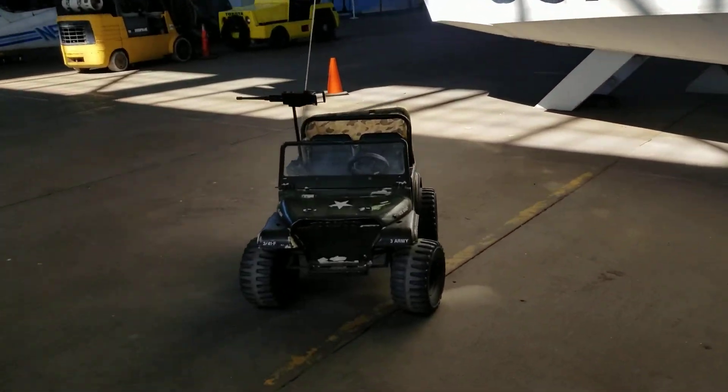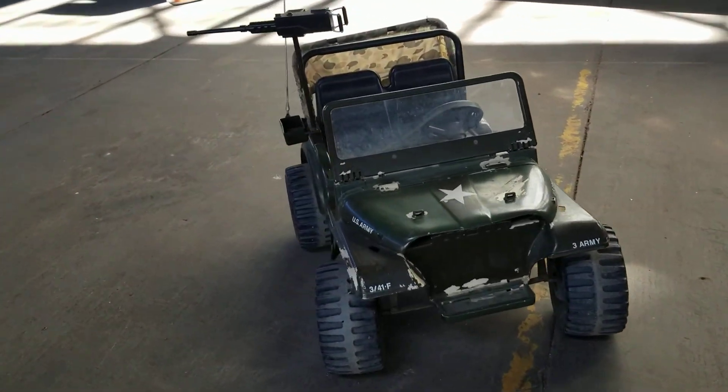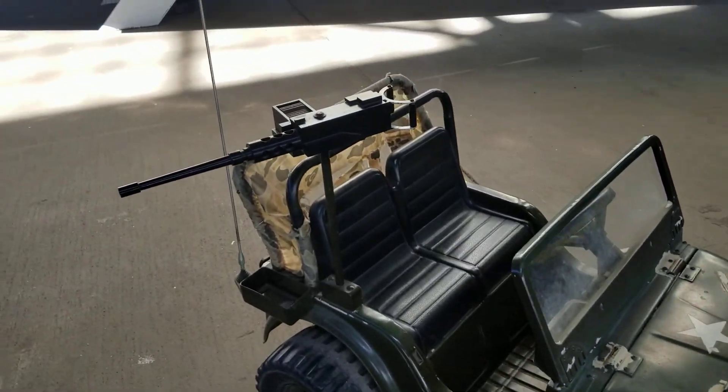Now check this one out. I don't even know what the heck this is — this thing has a freaking 50 caliber machine gun on it.